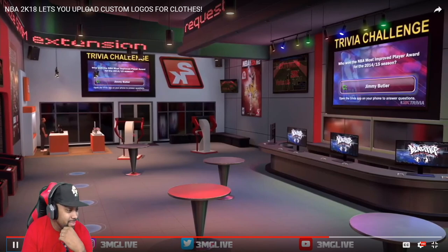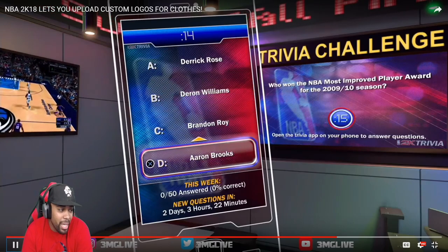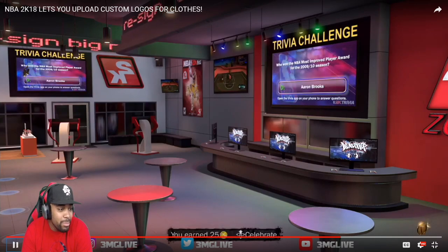It's like a demo take of customization. For the 2009-2010 Most Improved Player — not D-Rose, not Brandon Roy — Aaron Brooks. I'm nice because I remember Deron Williams was on a major decline, and Aaron Brooks went to a specific team and started snapping, shooting crazy deep threes.